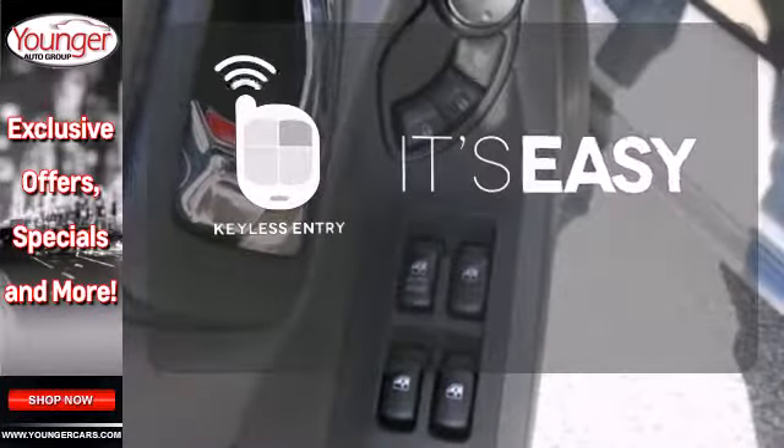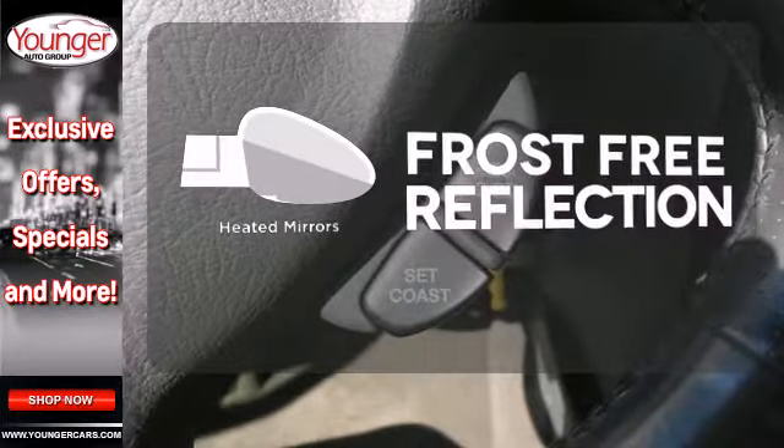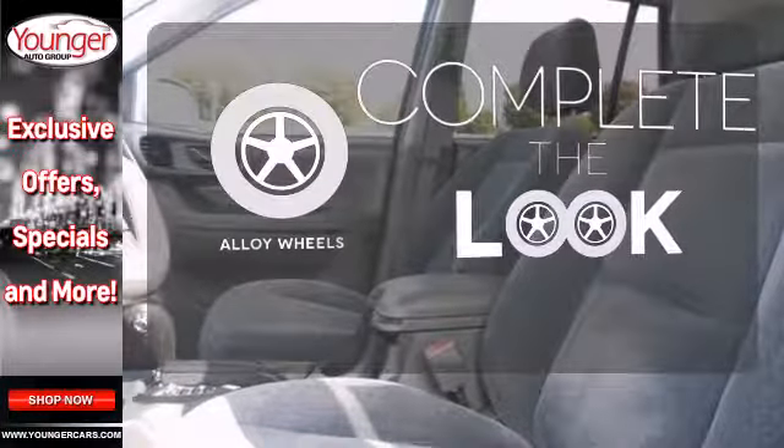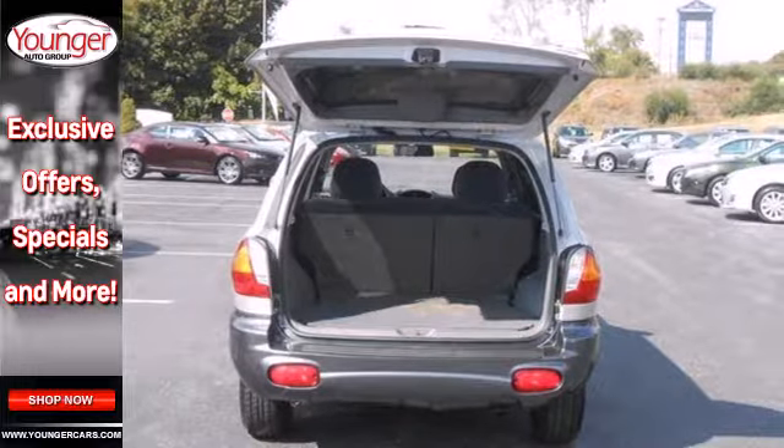Keyless entry makes it easy to get in comfortably. Say goodbye to the frost and never leave your car with the heated mirrors. Your ride is stylish from top to bottom with the alloy wheels. The Santa Fe's responsive handling delivers the ultimate in driver control.